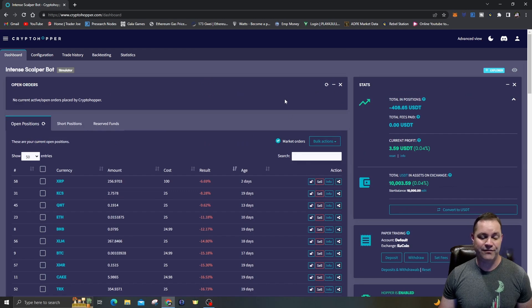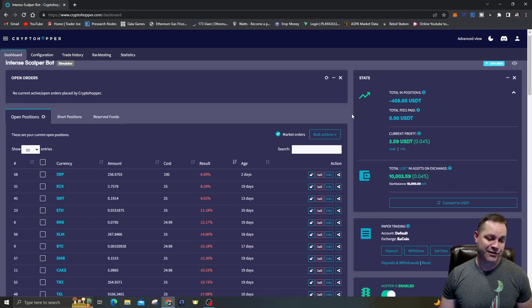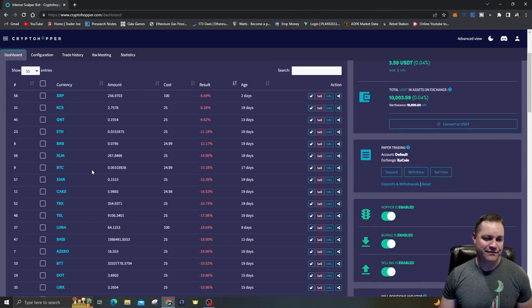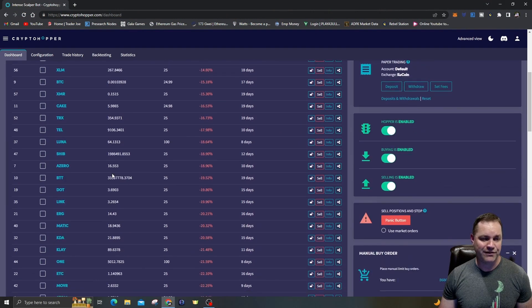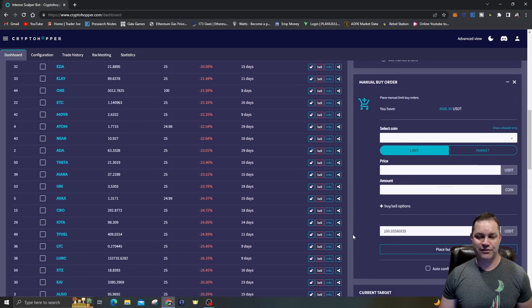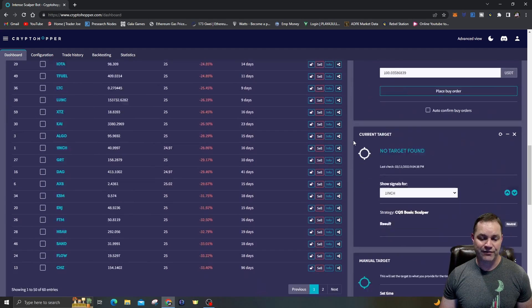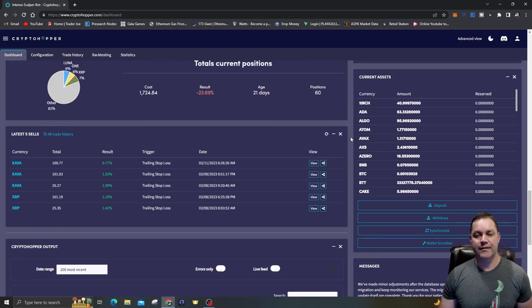I'm trading top-50 market cap coins — if you went on CoinMarketCap.com: Bitcoin, Ethereum, Cardano, MATIC, BNB, XRP, KCS, SHIB, LUNA, DOT, LINK. Try to stick to top market cap coins — don't trade shitcoins on here, you'll get wrecked. They'll pump and never come back up. You want volatility because the scalper bot is a swing trading bot — it buys when it's low, then tries to sell at a very small profit margin.